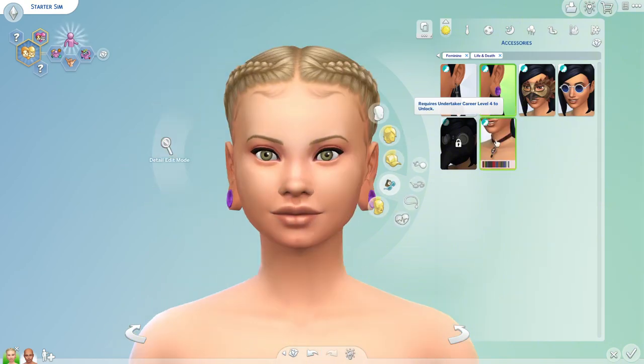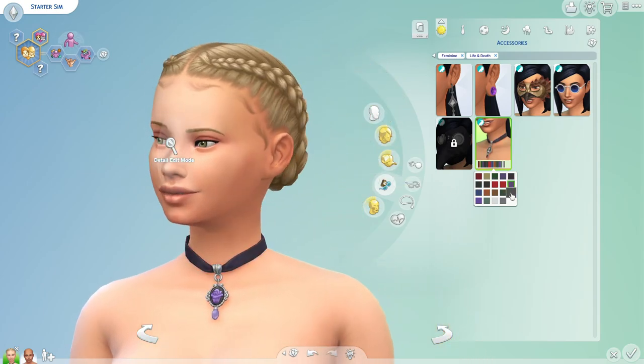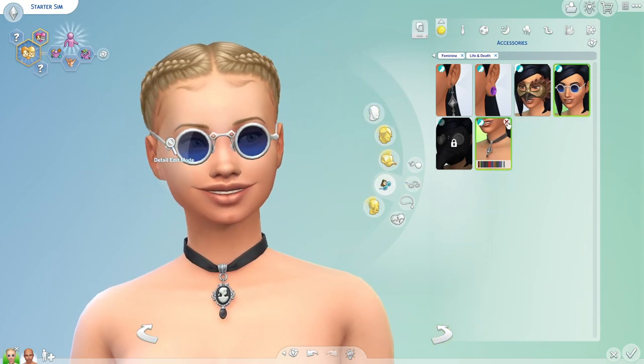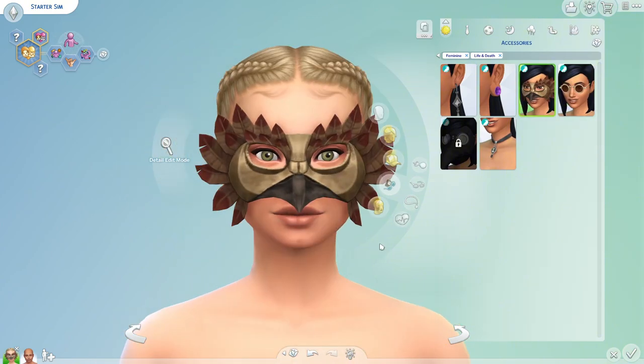We have a hat, we did get some jewelry, we got some earrings. The mask is something you get if you buy the pack early, so I wouldn't buy the pack over this — it's just the mask, it's really not that good of an object.